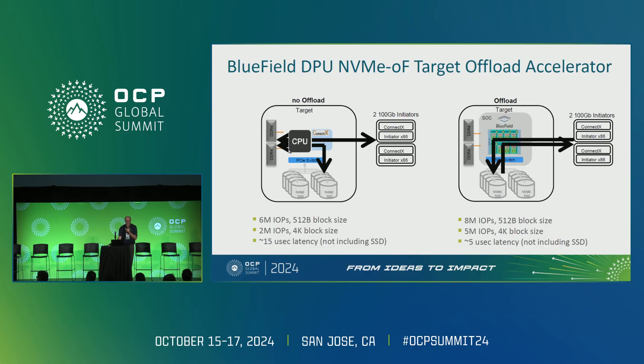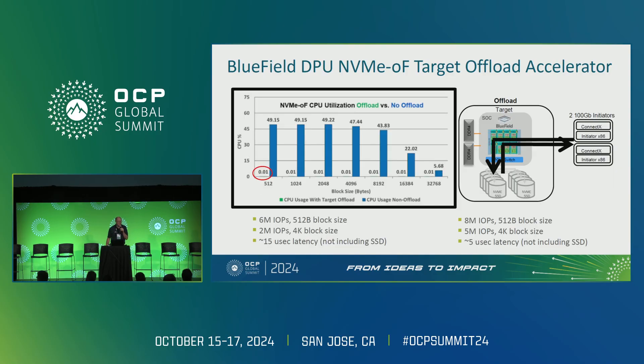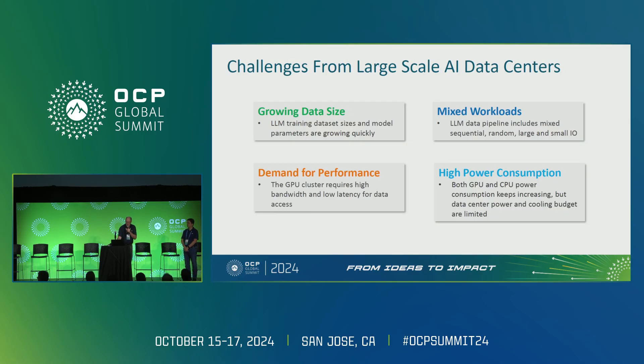The x86 approach uses a general-purpose processor — designed for anything from laptops to high-end servers — just to convert NVMe to NVMe-oF, which is overkill. CPU utilization for the x86 is about 50%, while the ARM processor's utilization is not even measurable. That means the ARM processor is still available to add special features, and on this platform you can also add GPUs, enabling new AI-on-storage innovation — particularly advantageous for workloads like RAG.